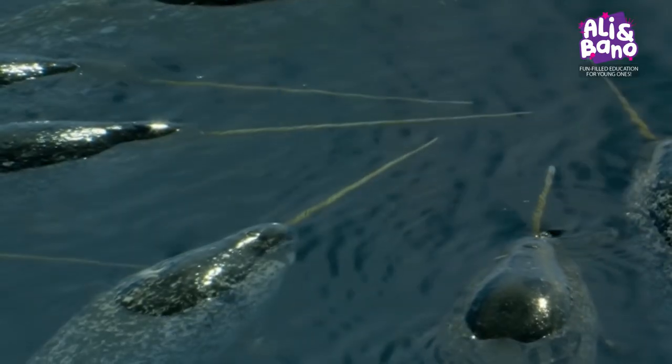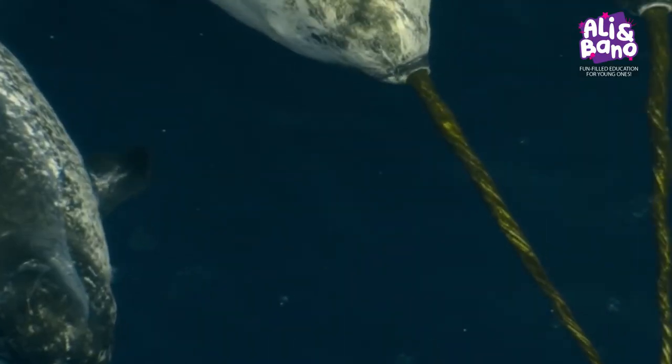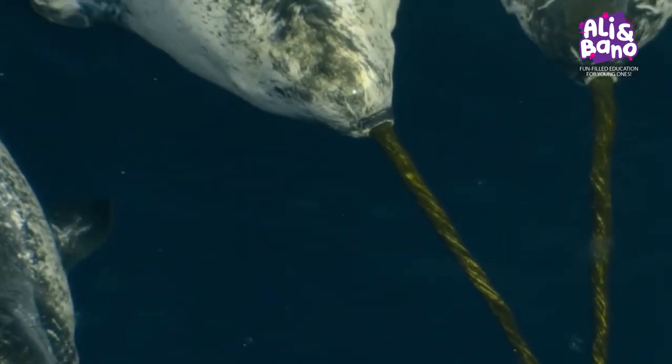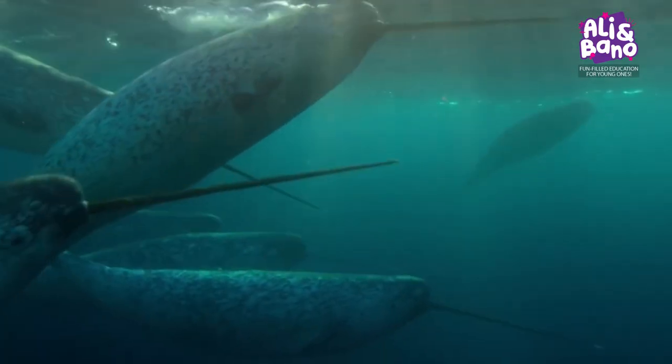These legendary animals have two teeth. In males, the more prominent tooth grows into a sword-like spiral tusk up to 10 feet long. The ivory tusk tooth grows right through the narwhal's upper lip.